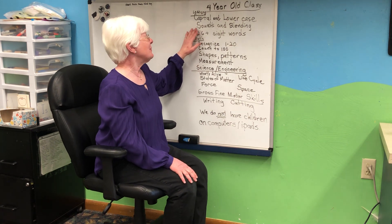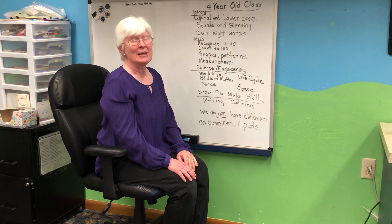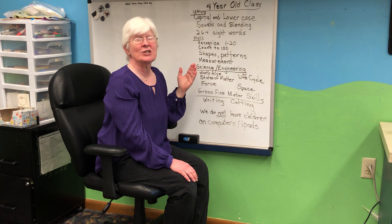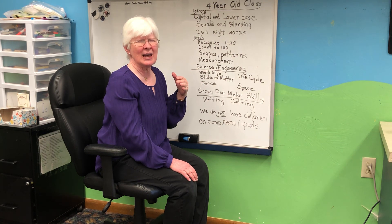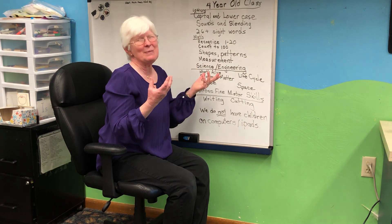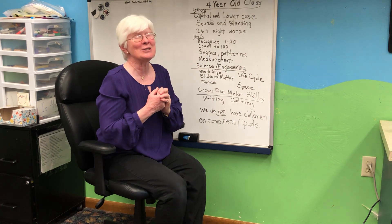We also learn the sounds of each letter and how to blend those sounds together, so that they should be able to decode "bad" — B-A-D. And if I change the first letter to a D, now it says "dad." Talk slow motion: D-ad. Now speed it up: dad. And when the light bulb comes on, it's just such a really cool thing because your preschoolers are learning to read.